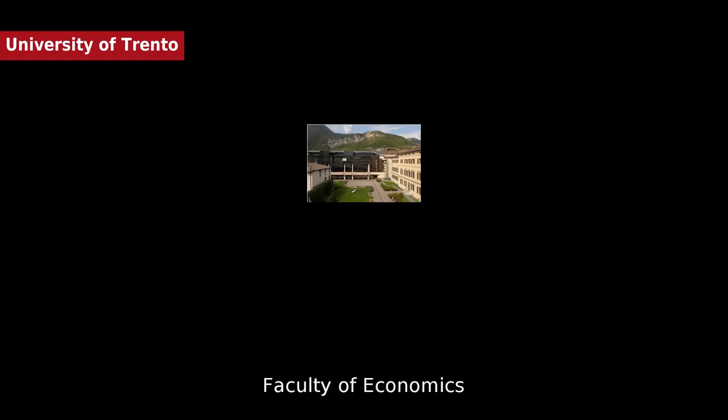The University of Trento was founded in 1962 and has its headquarters in the city of Trento. The other university location is in Rovereto. In total, over 16,000 students study in Trento. Through the Euroregion, the university also works closely together with the universities of Innsbruck and Bolzano.